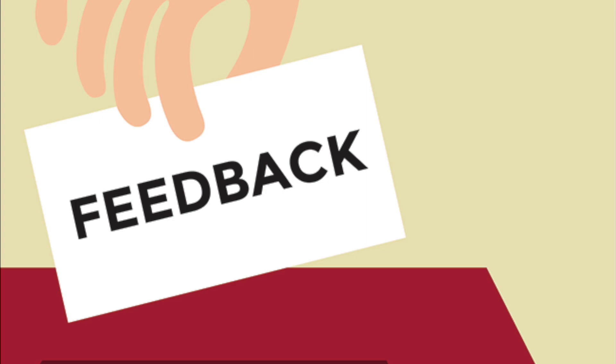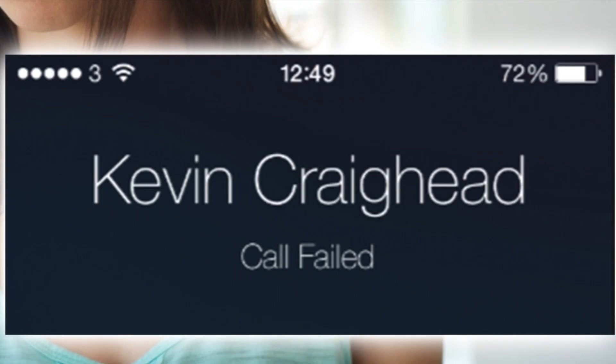Otherwise, I would skip this update and potentially wait for 12.1.3. My biggest suggestion is to wait a few days before you install any updates to your iPhone, just to make sure you're not running into issues like the one we're discussing today.